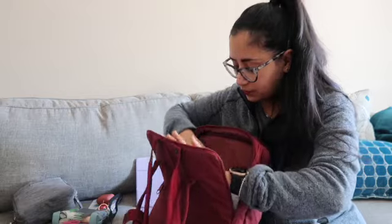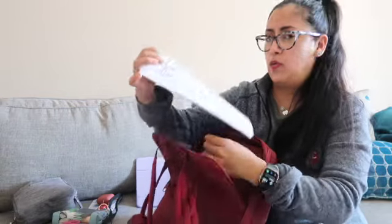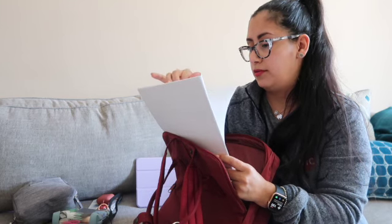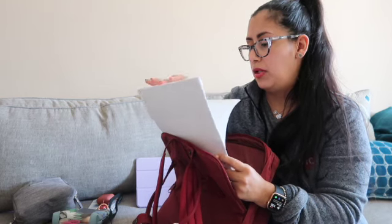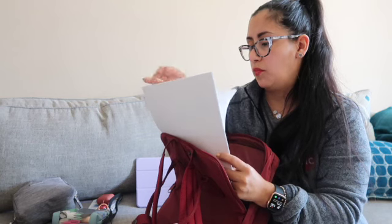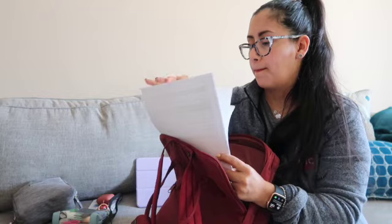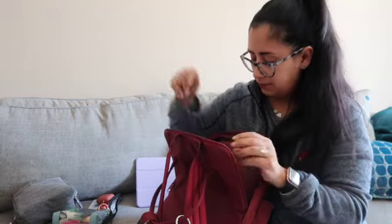There are some papers back here — worksheets I printed out for class. I've been looking for these! I didn't remember where I put them. That's why I have a folder, dammit. But there they are.